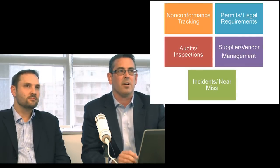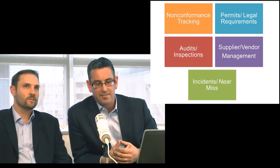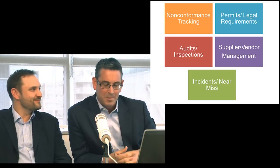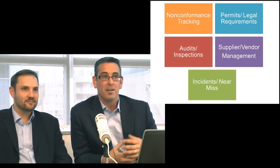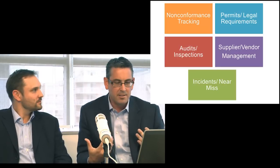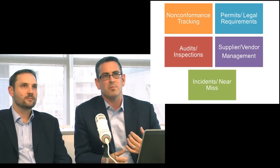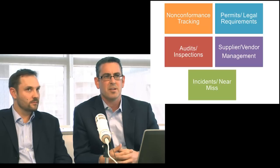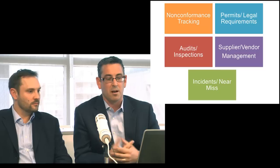We'll move right along and give you a top five David Letterman-style list. We're going to keep things in a little suspense — you're not really sure which is number one and which is number five. But of all the people that Ethan and I talk to on a daily basis, the top five are: tracking your non-conformances, your permits and legal requirements, managing your suppliers and vendors, managing incidents, and audits and inspections.